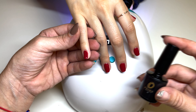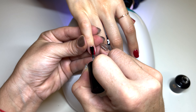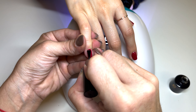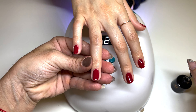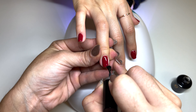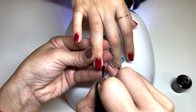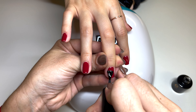Now we're going to go in with their top coat, which comes in a very different bottle than the other two. It has a flat brush applicator rather than the curved one from the other brushes. The smell isn't quite as pleasant as the base coat but it's still not a very strong gel polish scent. Definitely a thick consistency.